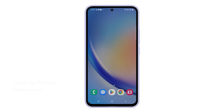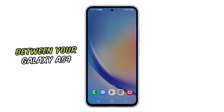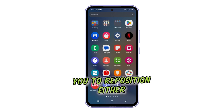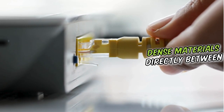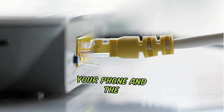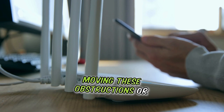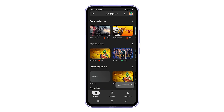Second solution: check for physical obstructions. This helps identify any potential barriers between your Galaxy A54 and the router, allowing you to reposition either device for better signal reception. Just look for any large objects, walls, or dense materials directly between your phone and the router. Experiment by temporarily moving these obstructions or repositioning your phone for a clearer line of sight to the router.